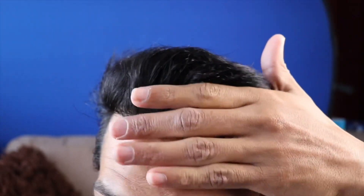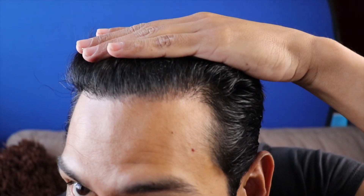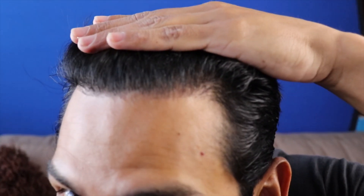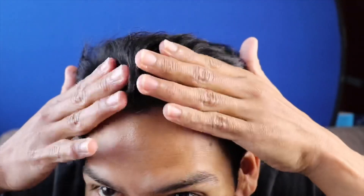I'm zoomed in and you can see my hairline here. If I go like this, it looks nice and thick. I'm going to try to zoom in even more. You can tell there's like a little tuft of thickness here.